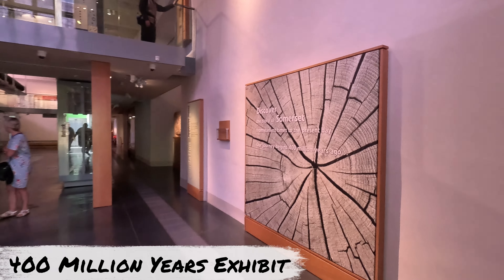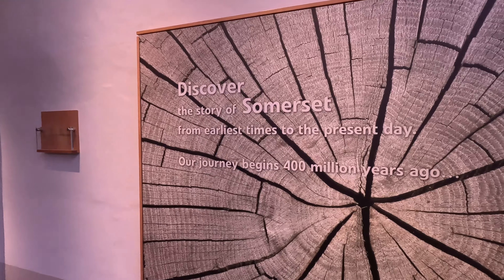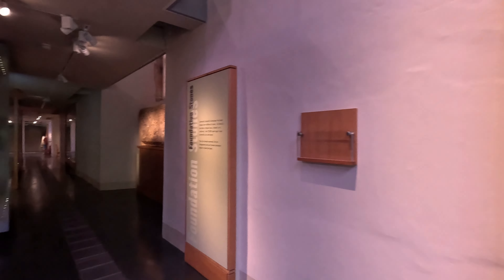On your visit you'll make your way past the museum's tourist information and shop. It's here that you can pick up a leaflet for your guide, see what exhibitions are on and meet the friendly team.